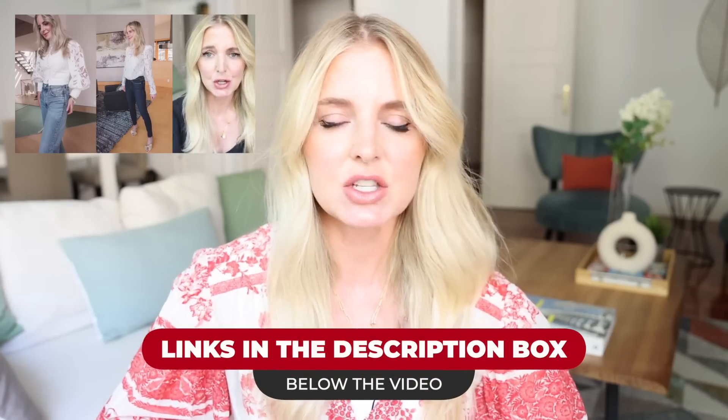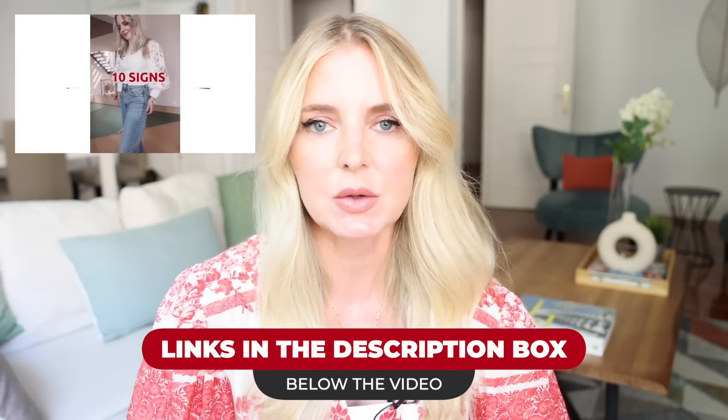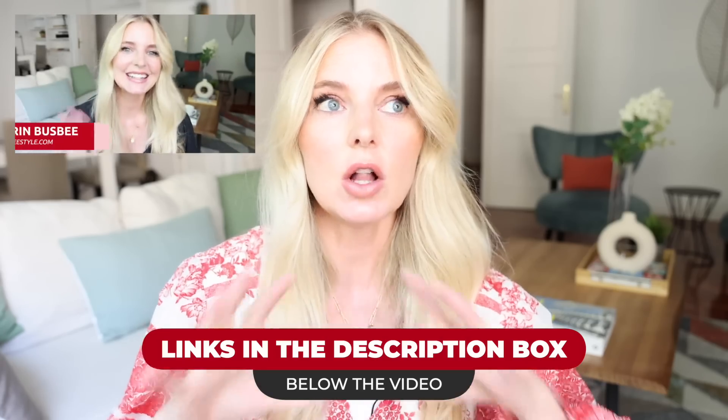To know if you've been in one, you gotta go watch part one — I did part one, this is part two. Part one is linked in the description box below, we'll also put it in the cards. Part one is all of the signs that you are in a style rut; that should be where you start. In this video, I want to talk about how to pull yourself out — all the solutions to that style rut.